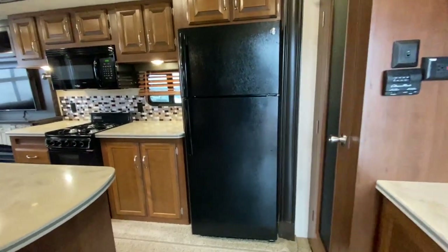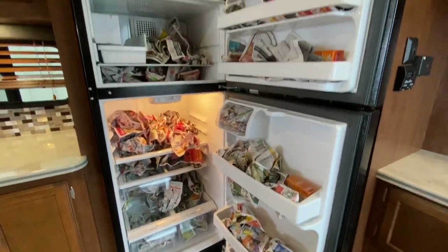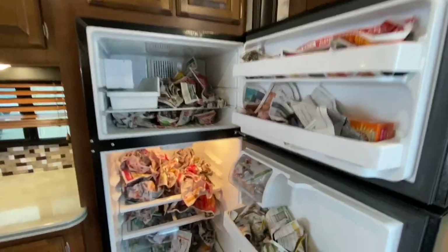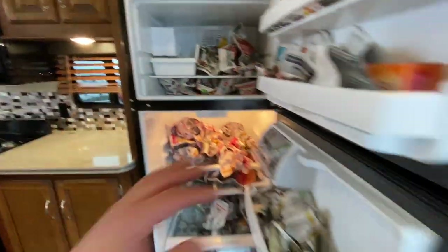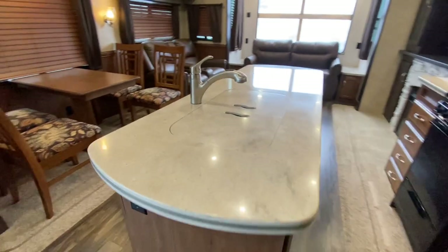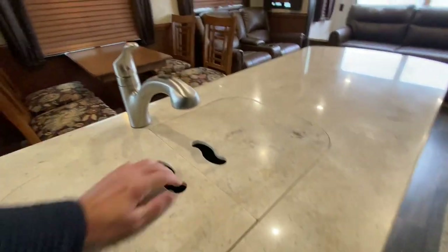We've got a residential style fridge made by GE. No wonder this trailer is so clean — Gloria got her hands on it, that's how I can tell. Newspaper in the fridge and it has an ice maker. We've also got two stainless steel sinks.